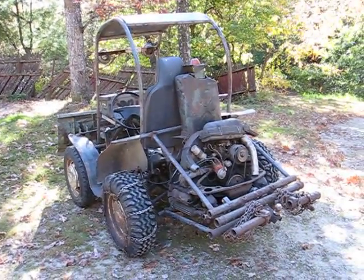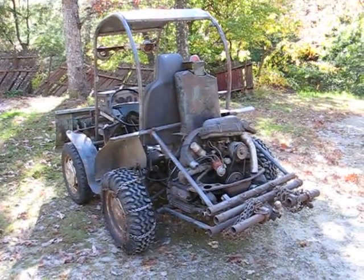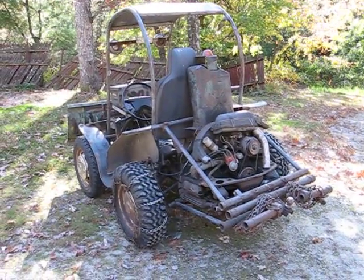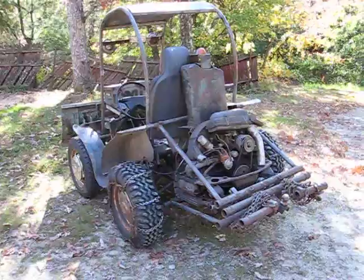This is a video by Richmond. I just wanted to show you my little buggy here. This is a thing I call the bug plow.